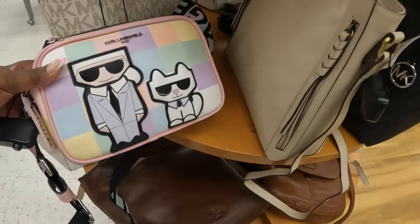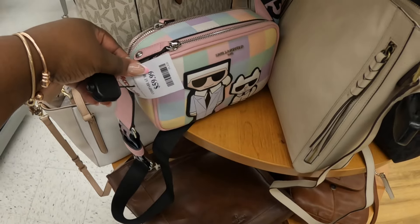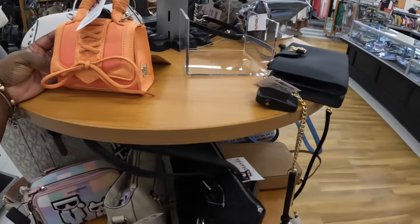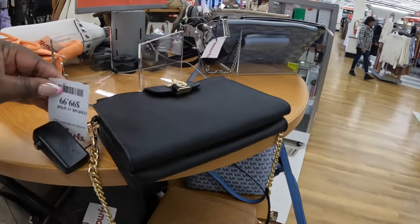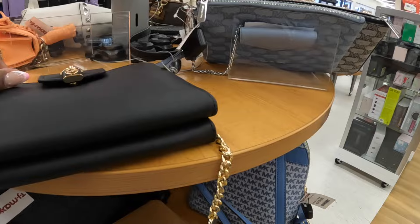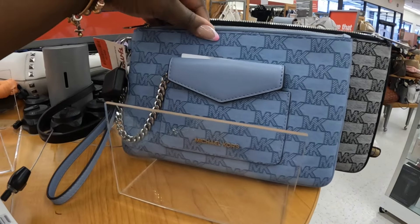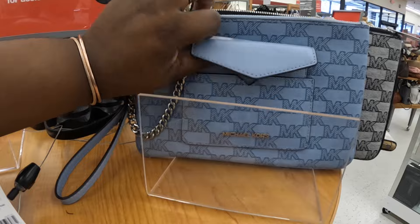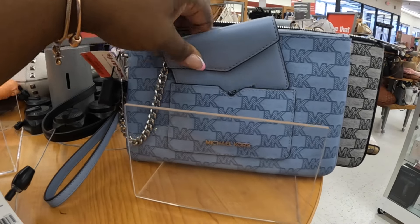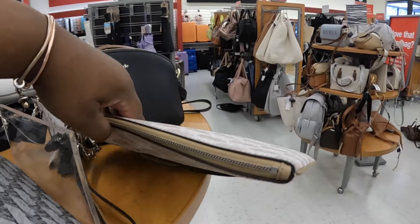A cute Karl Lagerfeld in those cute pastel colors — sixty dollars. And then another little Steve Madden in orange — these are a hundred dollars. That one also comes in a burgundy. They still have these — marked down, originally sixty-five — they come with that cute little wallet on the inside. It's in the blue, the black, and the beige.